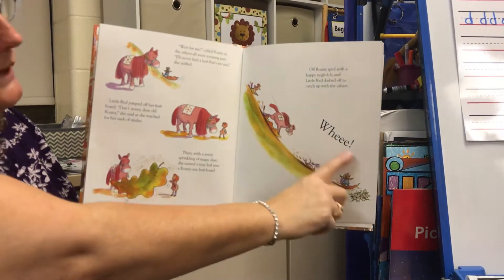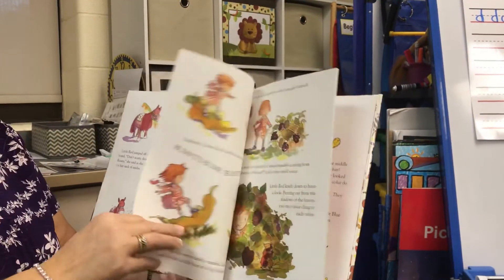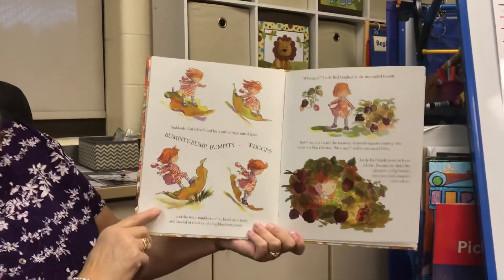What does this say? Whee! Do you think you could go leaf boarding? I think there might be a big problem with that.